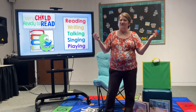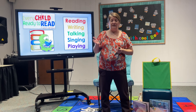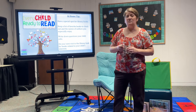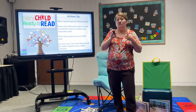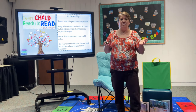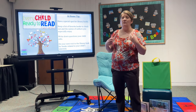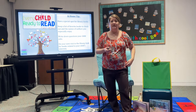Like all of our storytimes at the libraries, we focus on those five pre-literacy skills from Every Child Ready to Read at Your Library. They include reading, writing, talking, singing, and playing, and we're going to do each of those today. The home tip for our families is to have a special spot just for your library books — a special shelf or drawer. Keep a list of favorite book titles or authors, and write down the questions your child asks, because those questions could be great topics for finding books at the library.